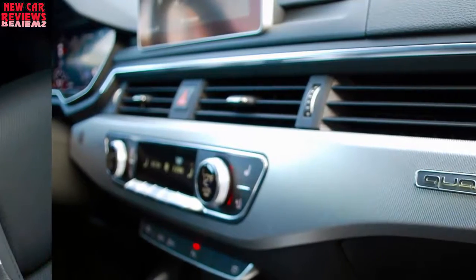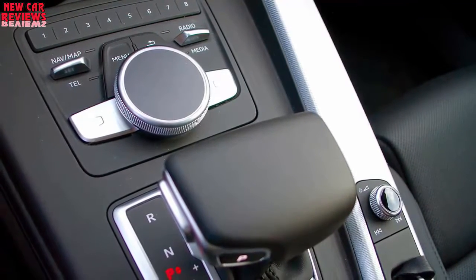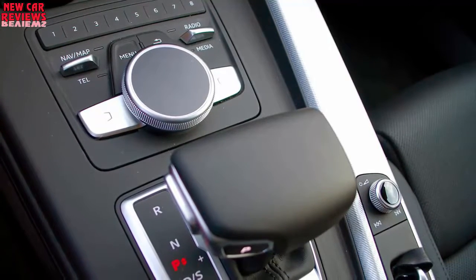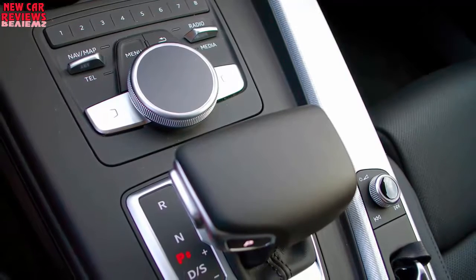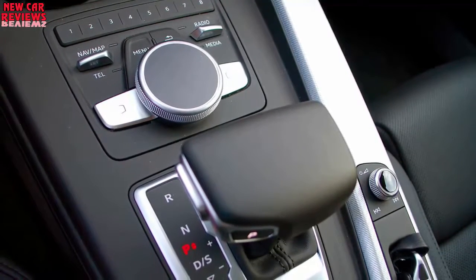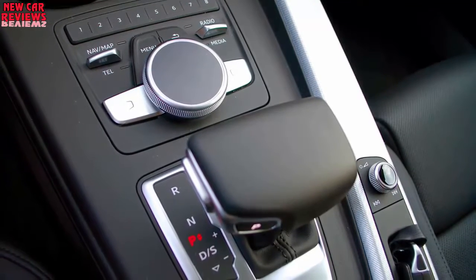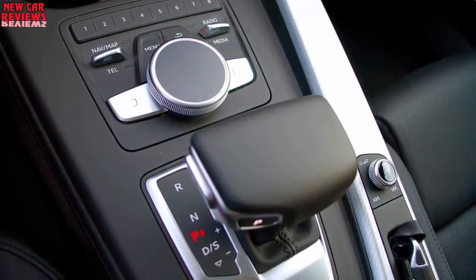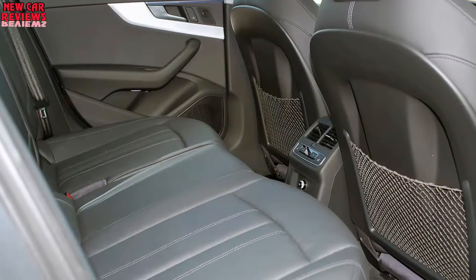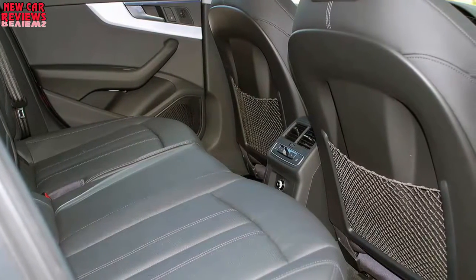Other options include the $1,800 driver assistance package with adaptive cruise control, active lane assist, high beam assist, and traffic sign recognition; the $1,450 warm weather package with ventilated front seats and manual rear window side shades; the $1,000 adaptive damping suspension; and a $500 cold weather package with heated rear seats and a heated steering wheel. Our tester topped out at $54,275.